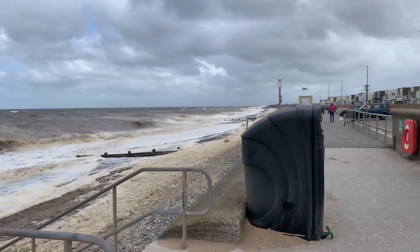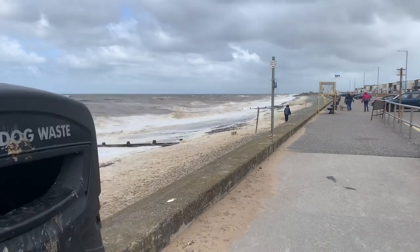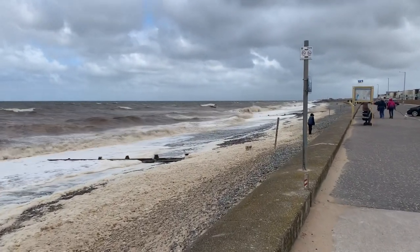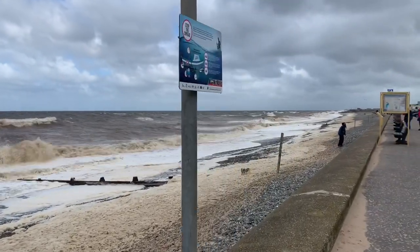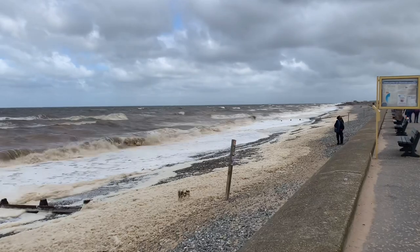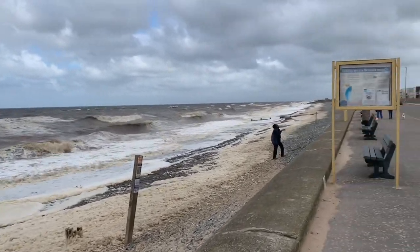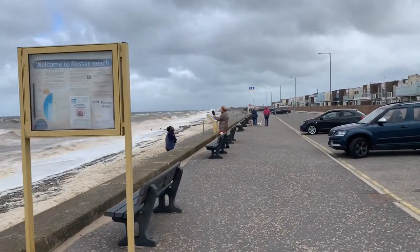I'm literally holding on with both hands it's so windy. There's somebody taking pictures - don't get it on your clothes mate, you'll never fetch it off. And when you get back in you can feel your lips are all covered in salt. So rather than walk the full length of the beach and deafen you with the wind noise, I'm going to walk up to the five bar gate at the end.